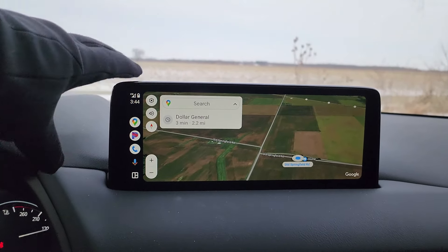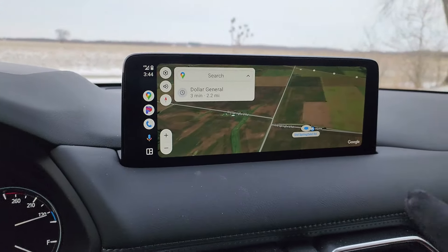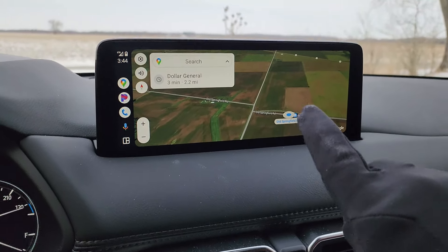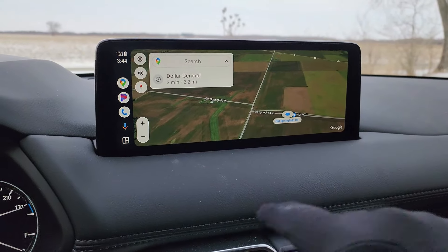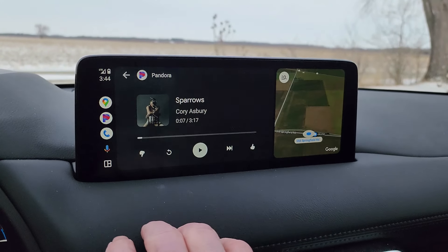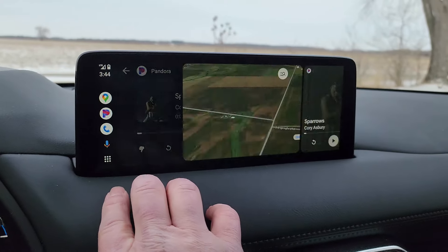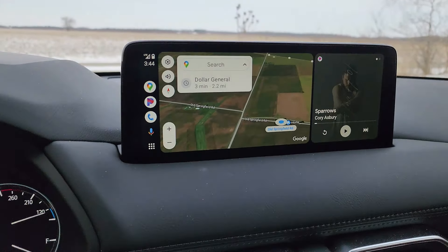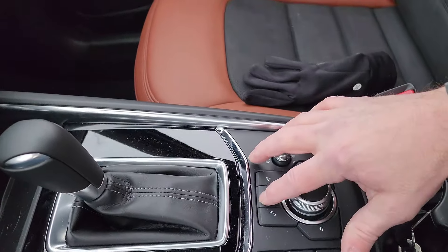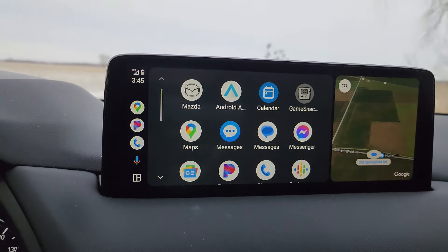Here are your vents and your hazard button. Then here is your — I believe it's about a 10 and a half inch screen, really nice. One strange thing: Mazda still does this — this is actually a touch screen when you use Apple CarPlay or Android Auto. So you can reach up here and just touch to go straight to maps, Pandora, make calls, or change the layout. It works really well.